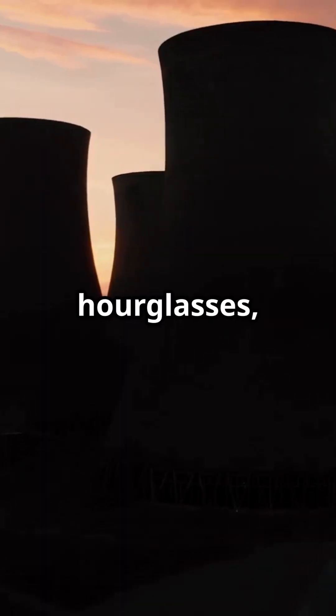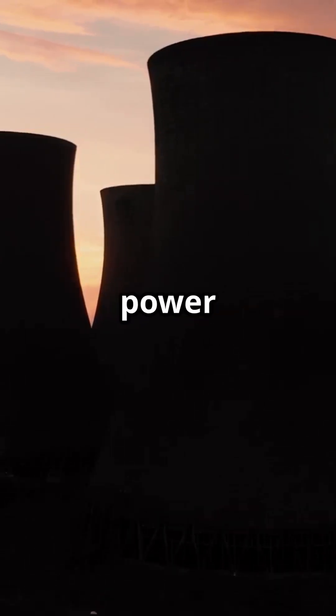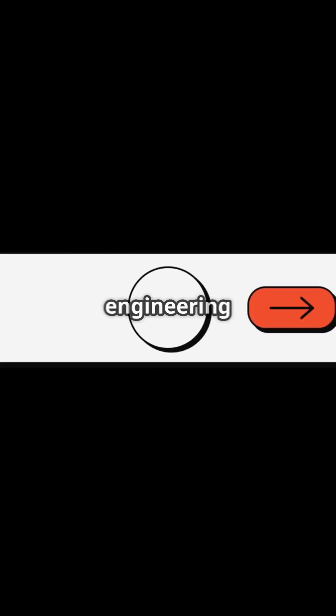Next time you see one of these giant hourglasses, you'll know it's a marvel of engineering, perfectly designed to keep our power plants running efficiently. Cool, right? Don't forget to like and subscribe for more engineering wonders.